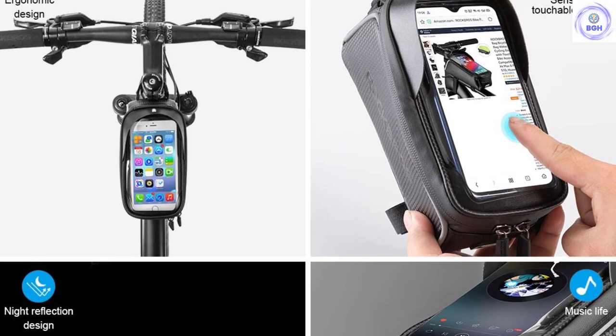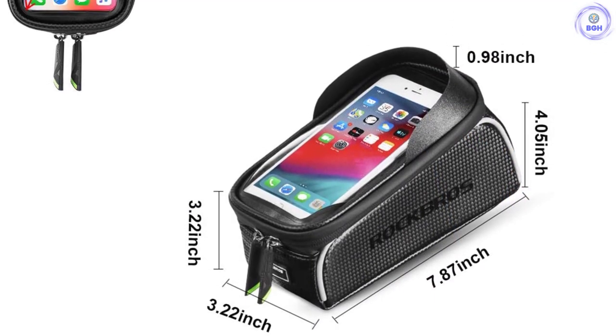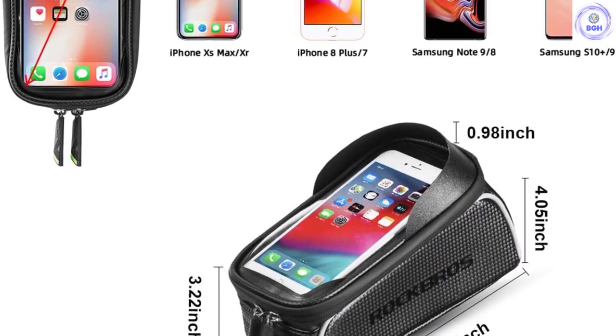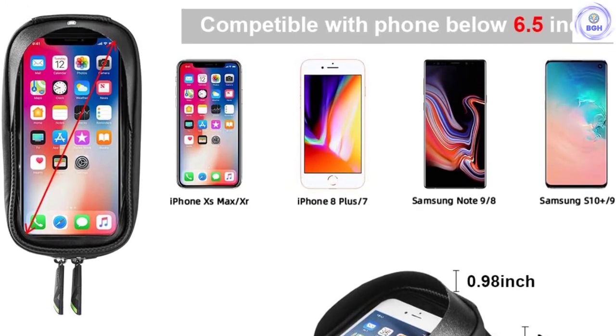Additional features include reflective piping for increased nighttime safety and ultralight carbon fiber material. For cyclists who are concerned about wind drag, this bag is somewhat bulky and won't help you shave any time off of your PR. Also, the film sleeve makes it difficult to access your phone's side buttons.